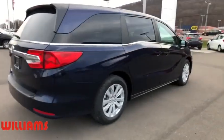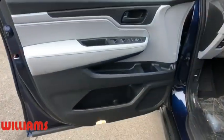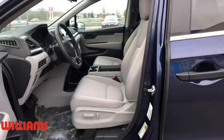Backup camera, anti-lock braking system, steering wheel audio controls, power passenger seat, traction control, stability control, keyless entry, Bluetooth, power steering.